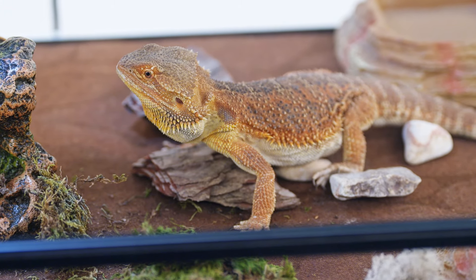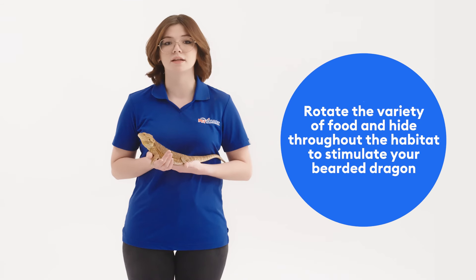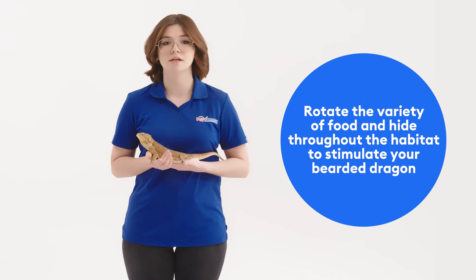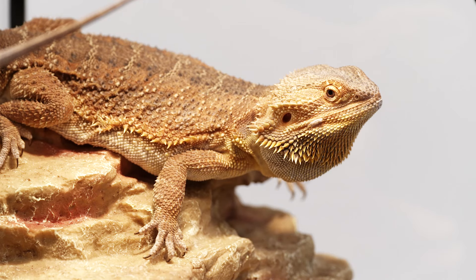It is essential to stimulate their minds and bodies. You can do this by rotating the variety of food provided and even hiding it throughout their habitat. Along with that you can add different textures to climb and explore within their habitat to support their total health.